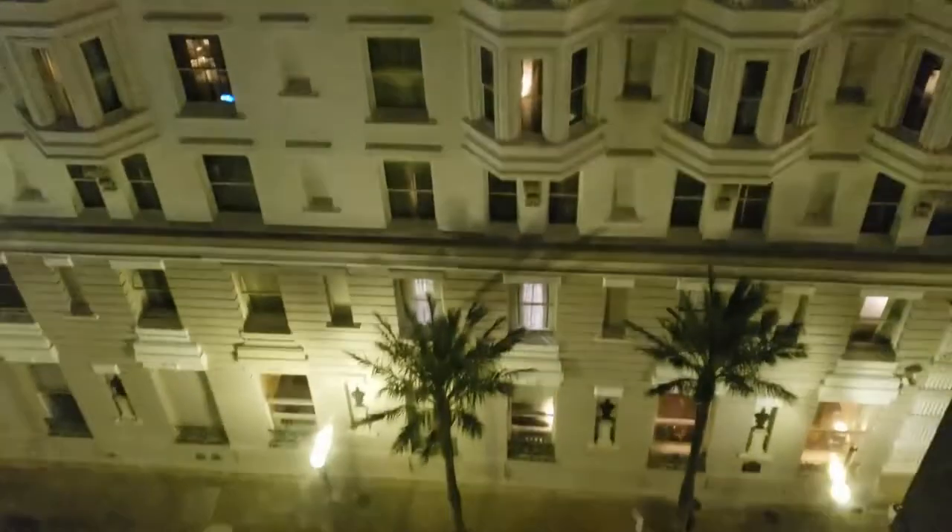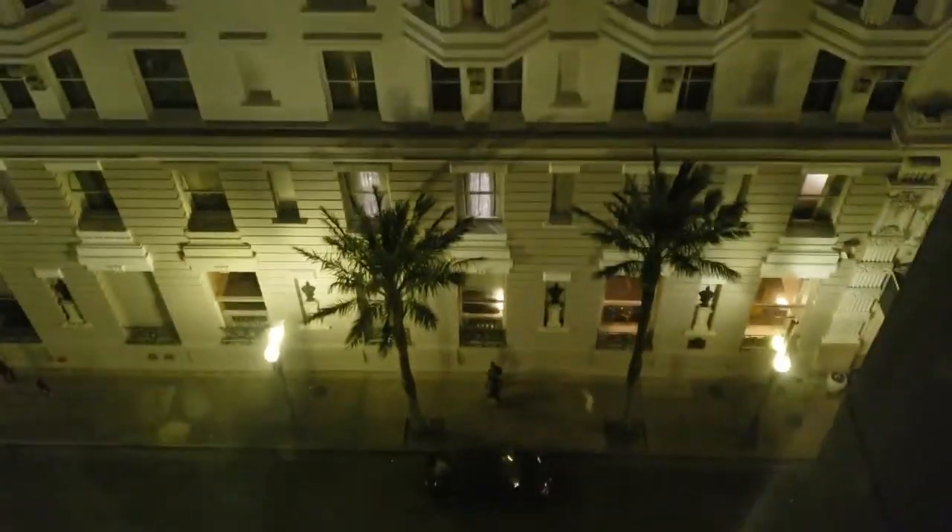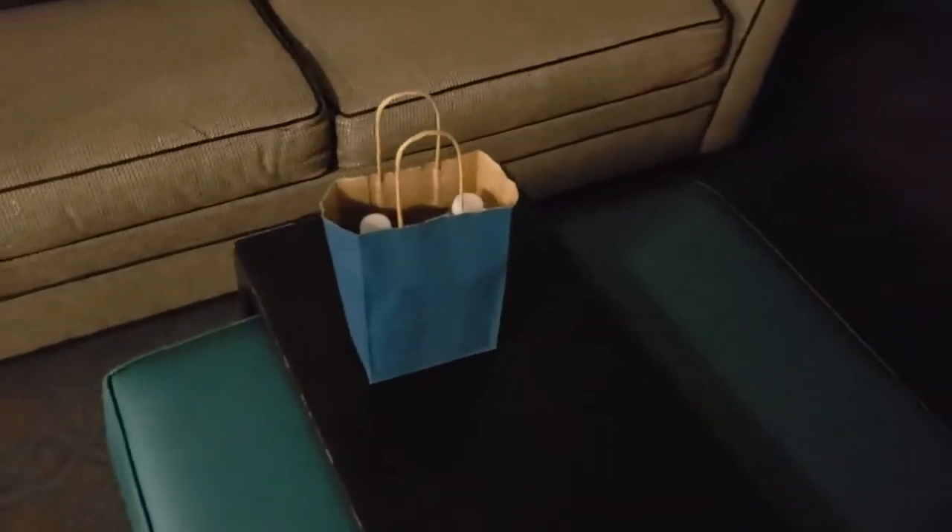It has a pretty nice view of the other buildings across the street, and you have a pretty good view of the street down below. We have an LG TV with a couple of storage drawers here, a table that comes out, and a foot rest, along with two complimentary waters.